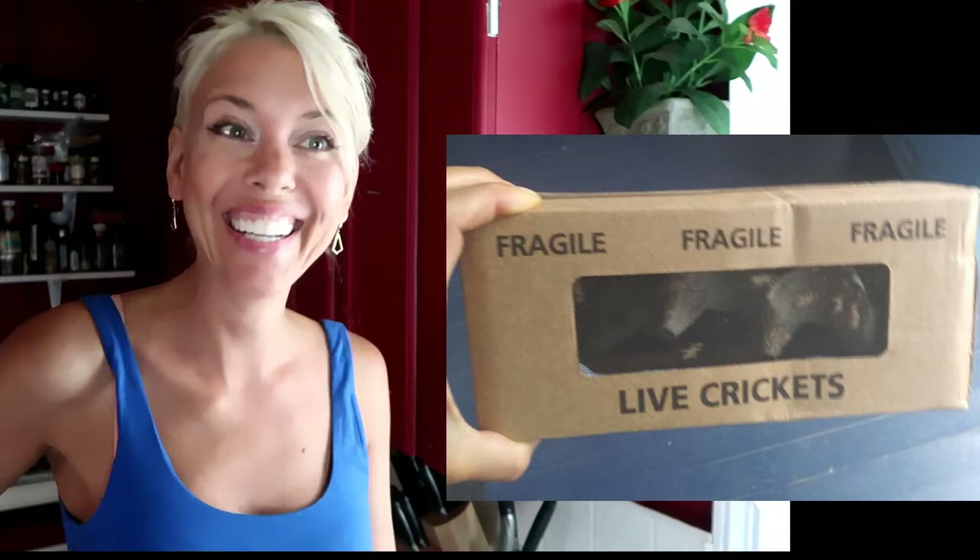I won't give up. Since there's nobody in North America or online that I can find growing crickets that aren't fed gluten, corn, or soy, I'll just have to do it myself. I ordered some crickets — got 500 of them — and I'm going to grow my own gluten-free, soy-free, corn-free crickets.